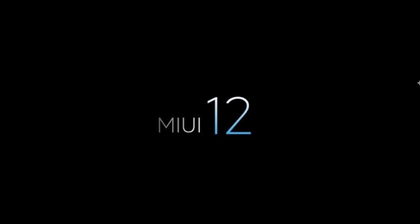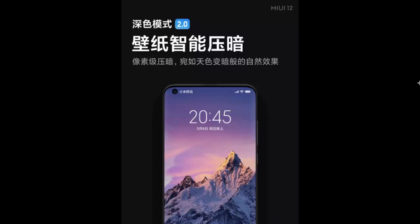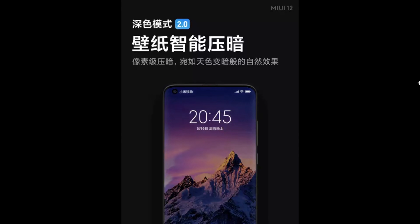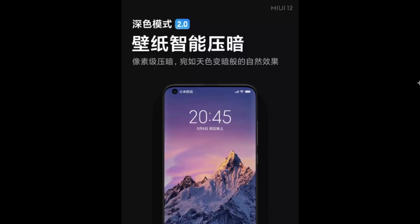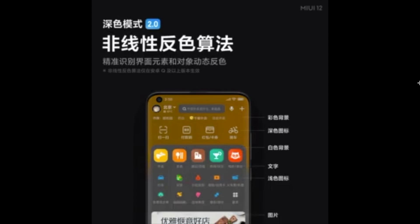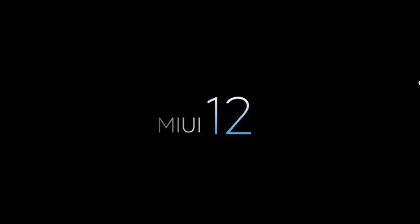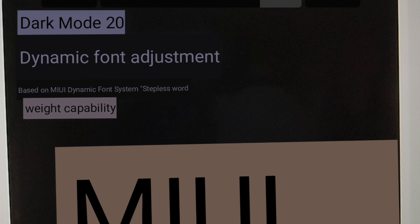Moving over to Dark Mode 2.0, this seems very interesting and something new that Xiaomi is bringing. First up, they have smart wallpaper dimming, wherein based on your ambient lighting and contrast, the wallpaper will dim accordingly. It's a pretty nifty feature and it's going to result in some battery saving as well, because if it's too dark you don't want your wallpaper to be too bright.